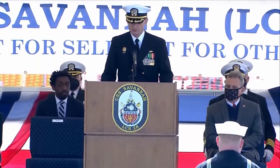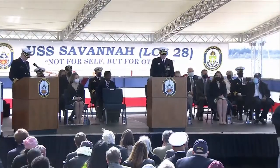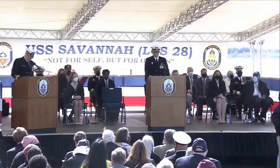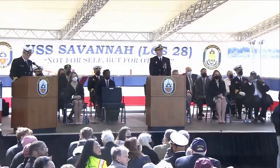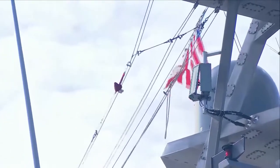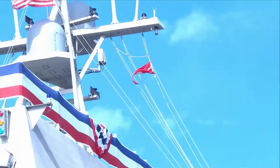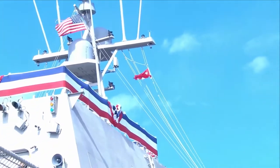Secretary Berger, request permission to break your flag. Executive Officer, break the flag of the Undersecretary of the Navy. Quartermaster, break the flag of the Undersecretary of the Navy. Captain, the flag of the Undersecretary of the Navy is proudly flying over USS Savannah.